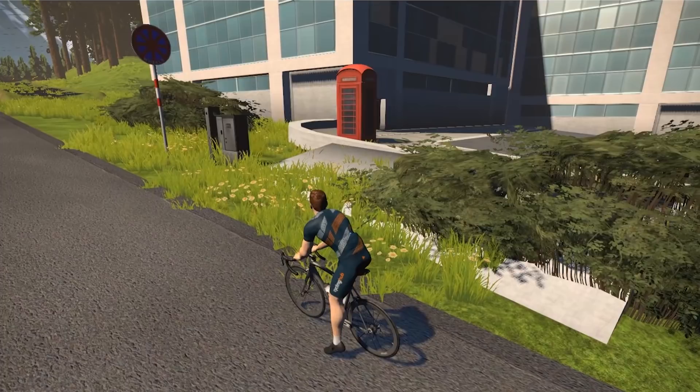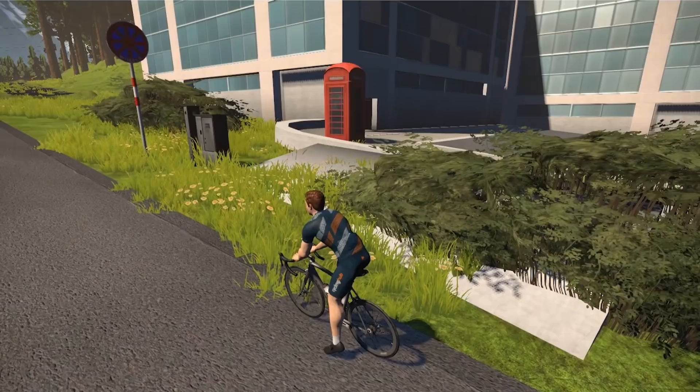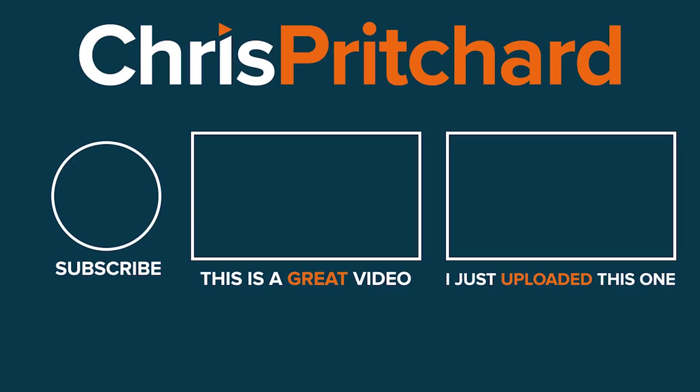So there you go — that's the top 10 Easter eggs on Innsbruck. Have we missed anything? Have you spotted something so cool that you don't want to keep it to yourself? Leave a comment below, let us know what it is, and we can go find it on Innsbruck. As ever, hit that subscribe button if you haven't already, and hit that like button — always hit the like button if you've enjoyed a video. Don't just skip off, just fire and hit that like button, then you can move on. Check out any other video on the channel. Thanks for watching.